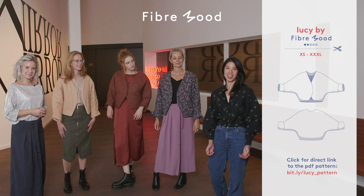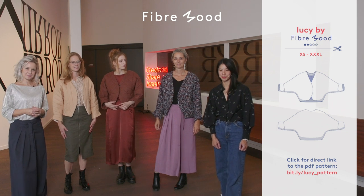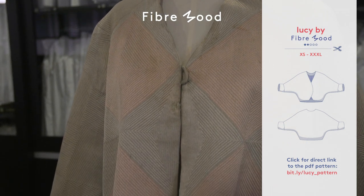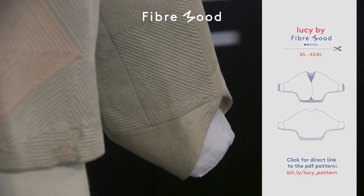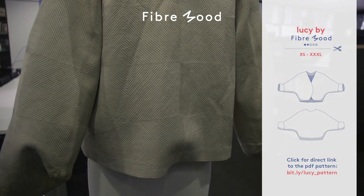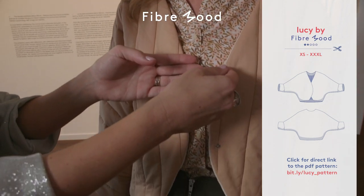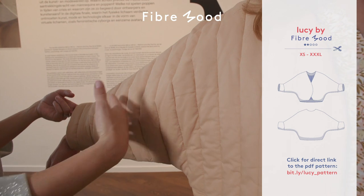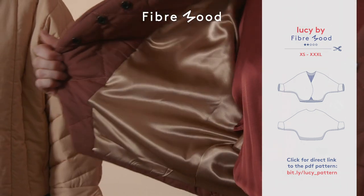This is the Lucy jacket, and this is the special pattern produced in collaboration with the Fashion Museum of Antwerp. This jacket is inspired by a 1930s bed jacket — it was an evening garment worn over perhaps a long dress for going out, or over a negligee in the privacy of your own home. Fibermood has interpreted this historical piece and given it a contemporary touch. We've kept a lot of the original elements such as the v-shaped neckline, the geometrical form, the slightly shaped cuff, and the grown-on sleeve. The pattern is also lined.